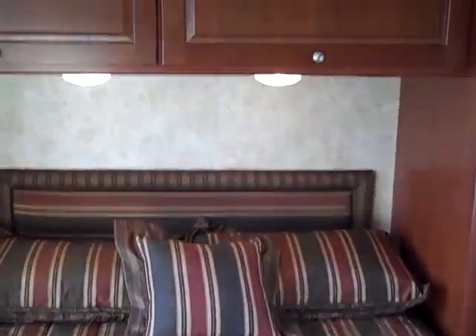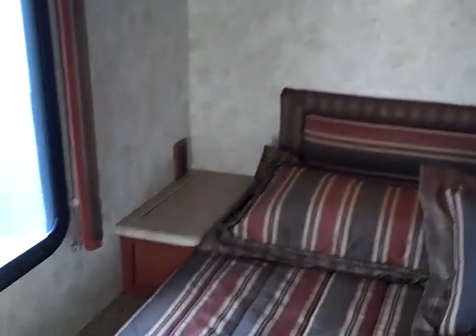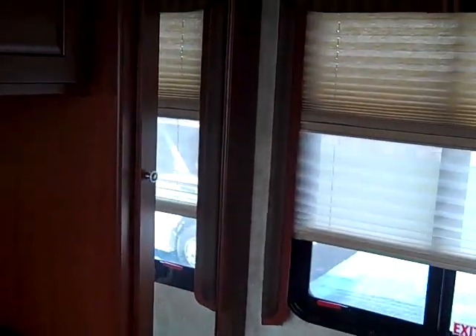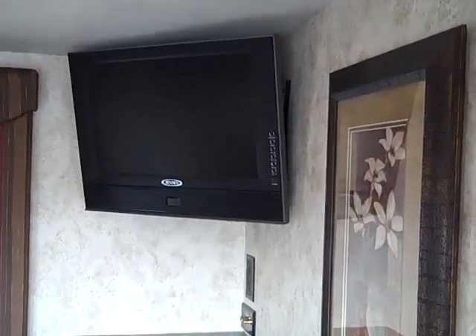In the bedroom area, you've got a queen size bed with reading lights and plenty of storage. A nightstand. More storage with an armoire. Day and night shades. Another flat panel high-definition Jensen television. And more storage.